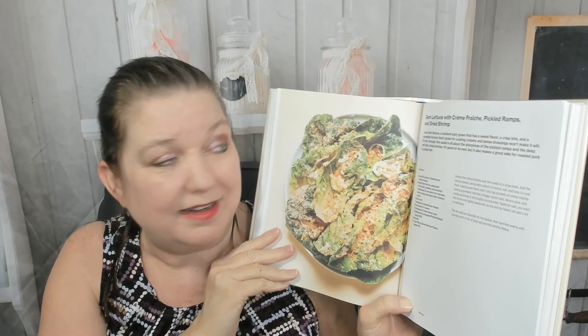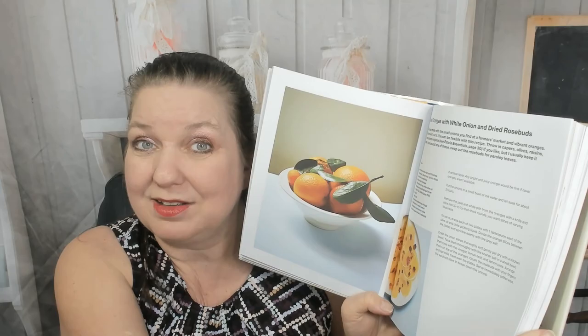Salads — the first one is a beautiful gem lettuce, my favorite lettuce, with crème fraîche, pickled ramps, and dried shrimp. Cherry tomatoes with figs and onion, charred cucumber with ricotta, anise hyssop and basil, navel oranges with white onion and dried rosebuds — that's really creative. Oh, this is gorgeous — persimmon and kohlrabi. And summer squash with miso and pine nuts — I would have never thought of that combination, I love it.